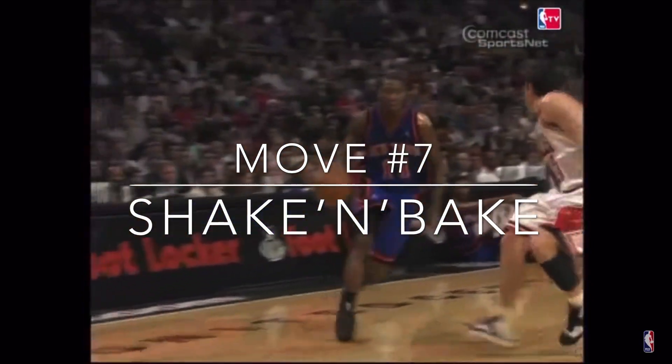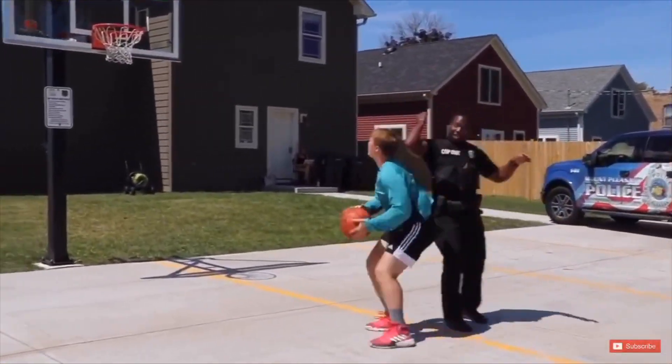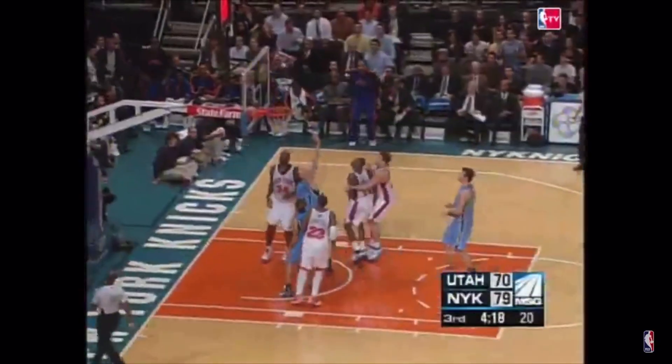At number 7, we have Jamal Crawford's signature move, the shake and bake, which is basically an advanced version of the pro hop. To do a shake and bake, you need to pass the ball behind the back or between the legs while doing a hop step. It's a very fancy type of finish, but not easy to make.